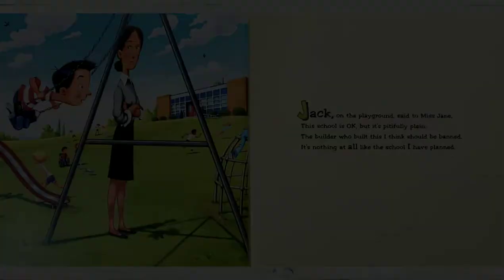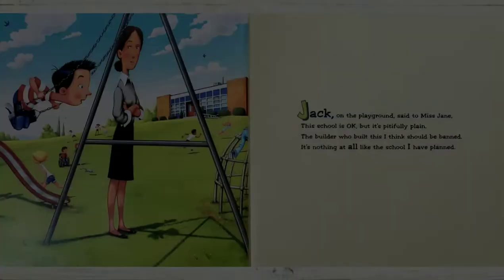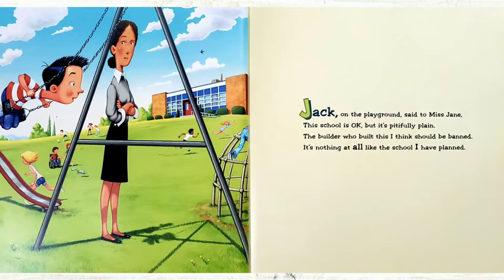Jack on the playground said to Miss Jane, 'This school is okay, but it's pitifully plain. The builder who built this I think should be banned. It's nothing at all like the school I have planned.'